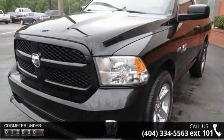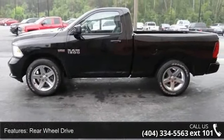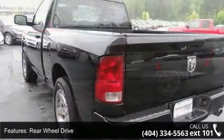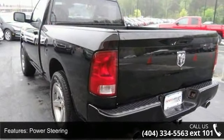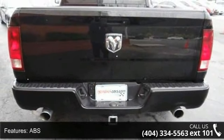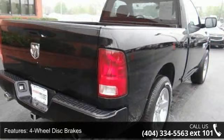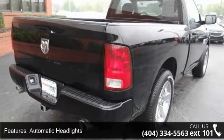Some of the top features included with this vehicle are rear wheel drive, power steering, ABS, four-wheel disc brakes, automatic headlights, vinyl seats, split bench seat, adjustable steering wheel, cruise control, and engine immobilizer. Low mileage is an important factor in your purchase and this vehicle delivers a low odometer reading.